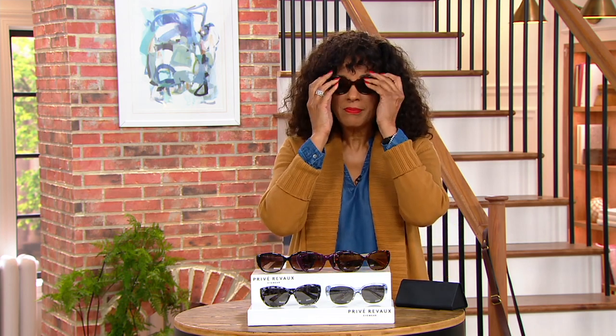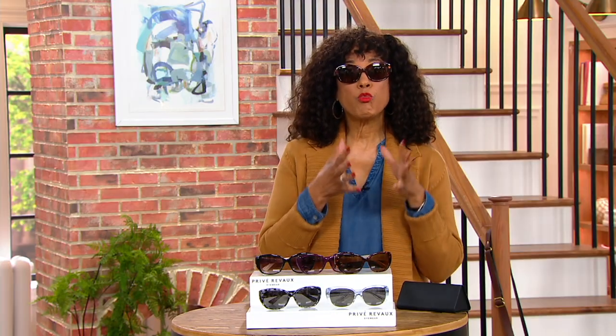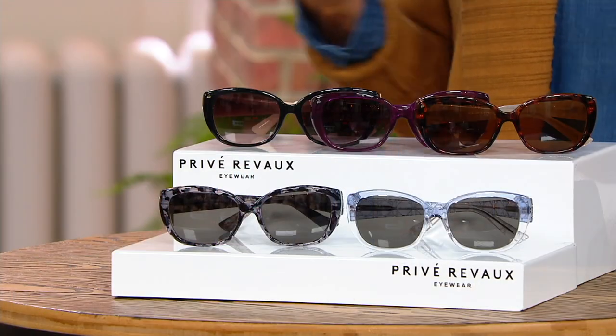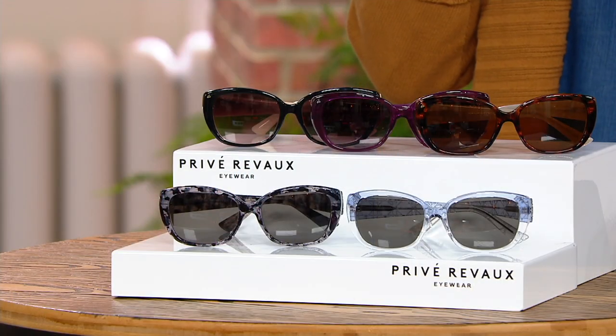Let's talk about these fabulous looking readers that also happen to be sunglasses and also happen to offer blue light protection. The thing you notice first is, oh my goodness, those look like really expensive designer sunglasses — because they do. And even at the regular QVC price they would be affordable. That was the mission for Privé Revaux from the very beginning. But with a clearance sale price, because we're down to the last of the inventory of the vintage and we will have no more, that's the reason you shop for these now.